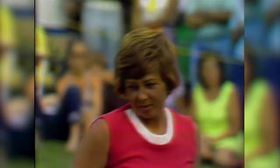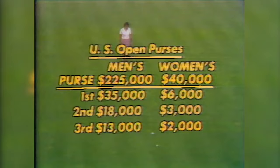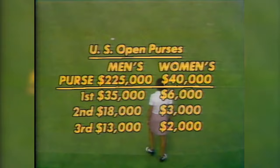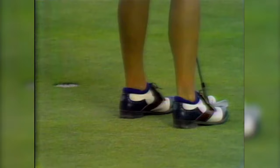She finishes 13 over through 72 holes — very well done. Lovely way to finish. Sharon Miller and now Shelly Hamlin needs this putt to tie for second with Gloria Eret. Here you see the open purses: the men's totaling $225,000, the women's $40,000 total purse. First prize at Oakmont was $35,000 to Johnny Miller, and Sue Burning will win $6,000 today.